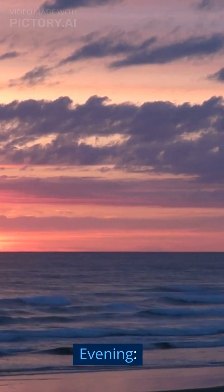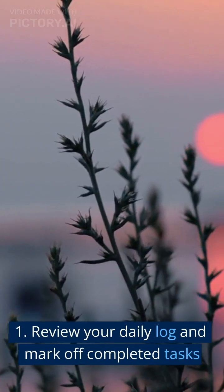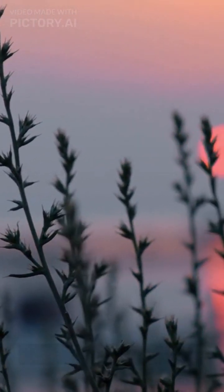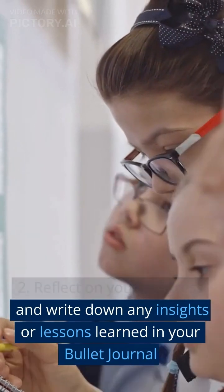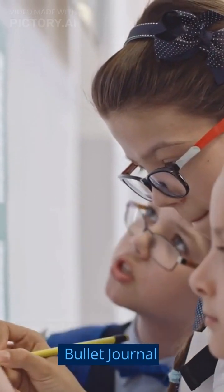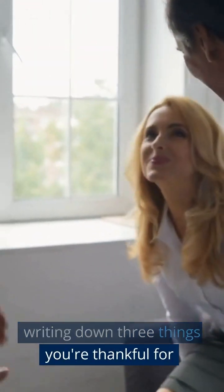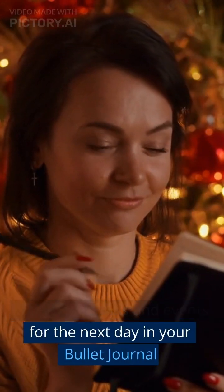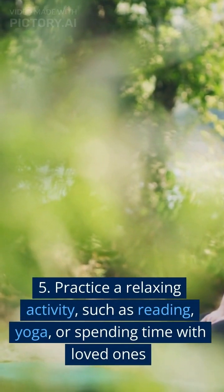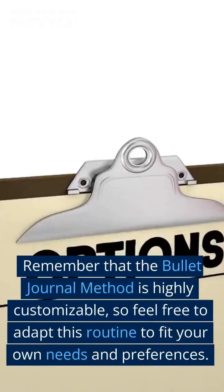Evening: Review your daily log and mark off completed tasks. Reflect on your progress and write down any insights or lessons learned in your bullet journal. Practice gratitude by writing down three things you're thankful for. Plan out tasks and events for the next day in your bullet journal. Practice a relaxing activity such as reading, yoga, or spending time with loved ones.